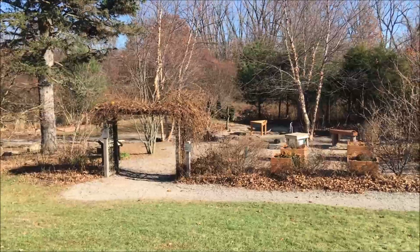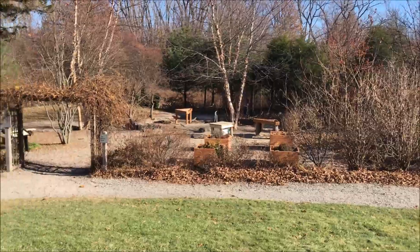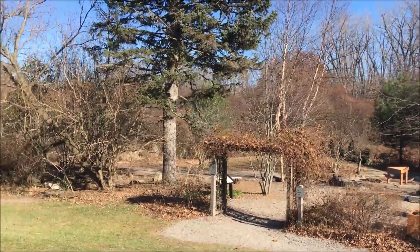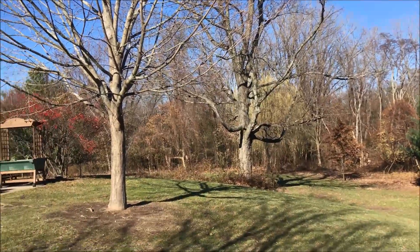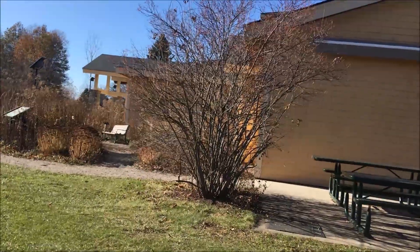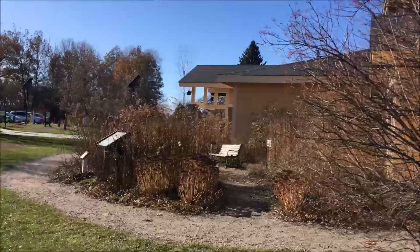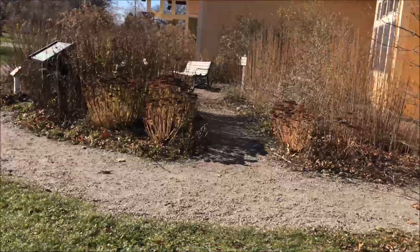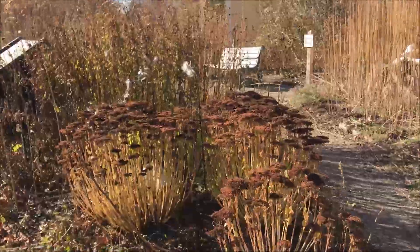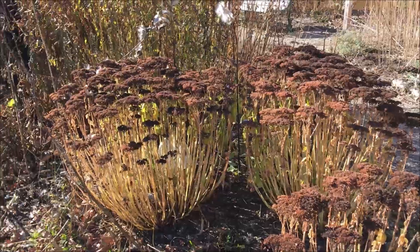I know that they have programs for children during the summer months, just to get close to the earth. Look at these sedum — I like how they've dried. Very nice. And this is the milky.